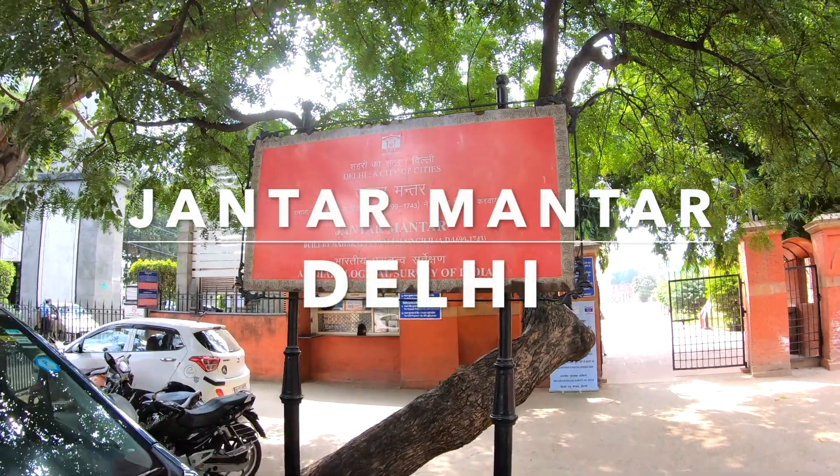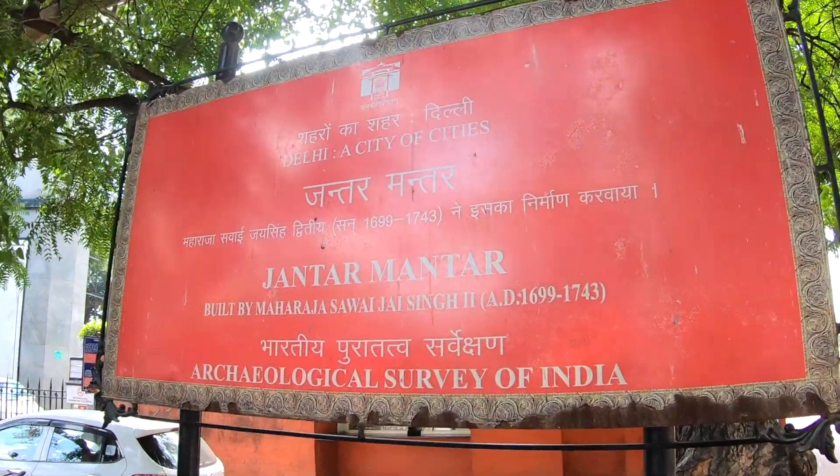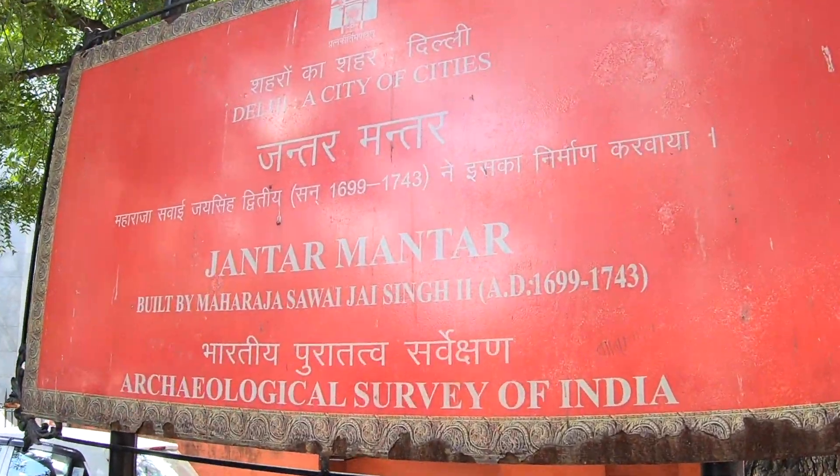A few days earlier we had a chance to see the Jantar Mantar Observatory in Delhi. I'm at Jantar Mantar in Delhi, India. This is an astronomical observation site built back in the 18th century, and it looks like it could use a little TLC — tender love and care.